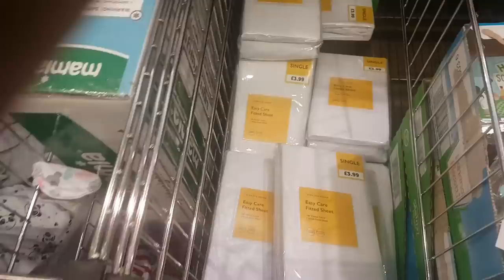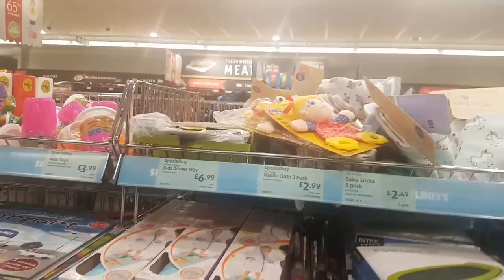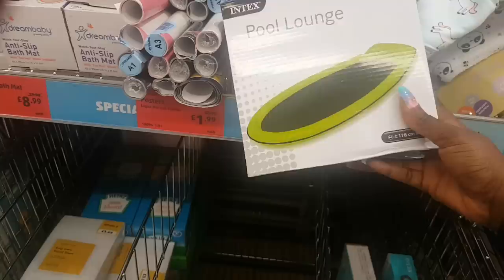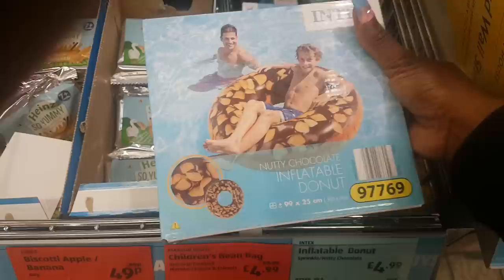There are sheets for £24.99, an anti-slip bath mat for £8.99. There are coasters, soft toys, teething toys, muslin, and dribble bibs. There's a pool lounge for £12.99. Down here are baby biscuits for 49p. There's also an inflatable doughnut for £4.99 and one that looks like it has sprinkles on — really cute.